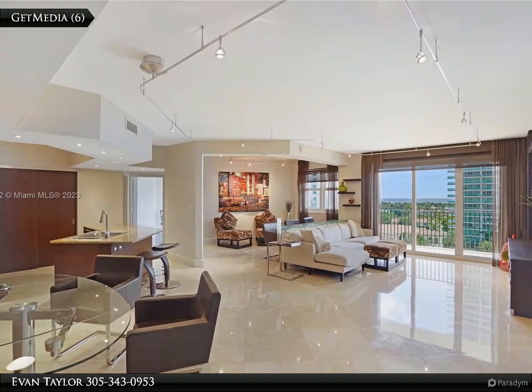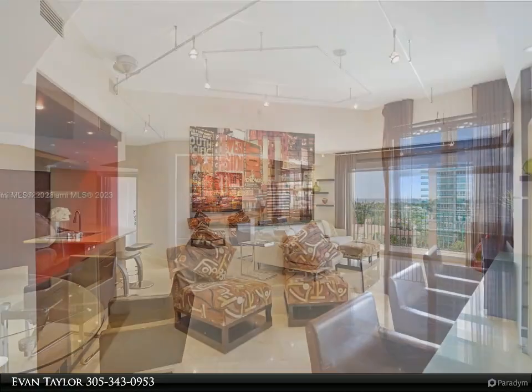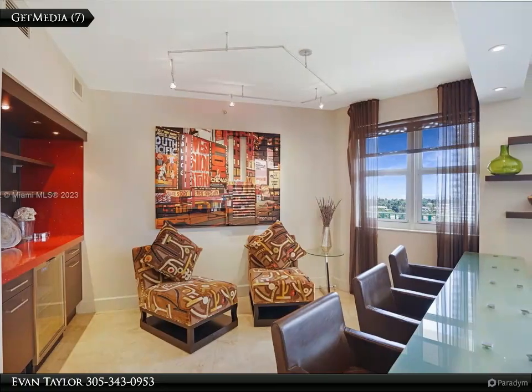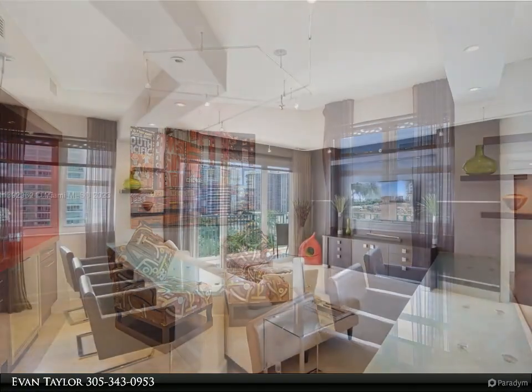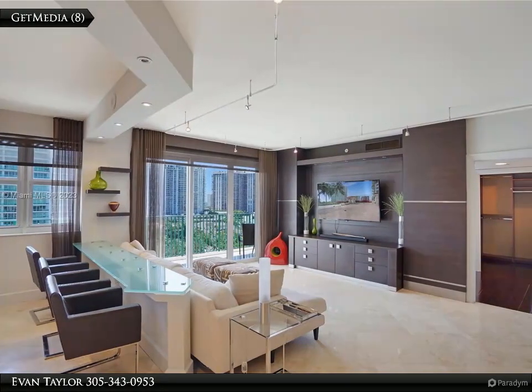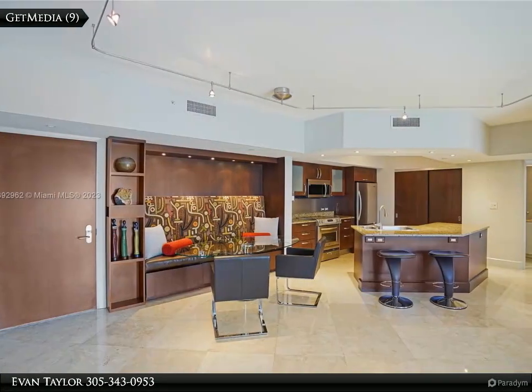Built-in bar area with gorgeous granite including a wine cooler. Unit has all hardwood and marble flooring, magnificent decorator design. New AC 2023, water heater 2021, washer/dryer 2021. 24/7 concierge and security, infinity pool, jacuzzi, billiard room.